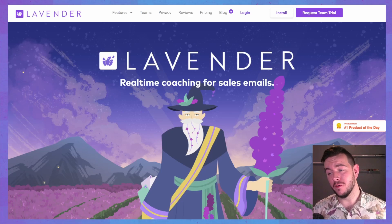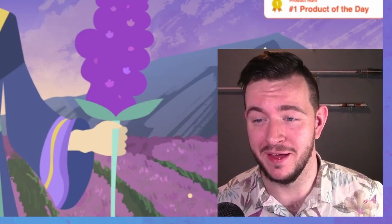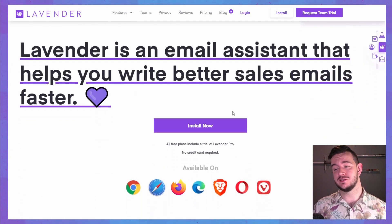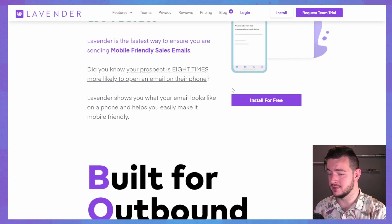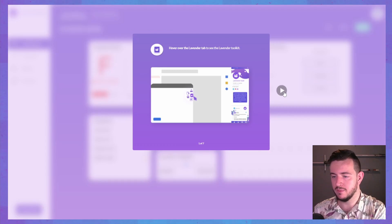I almost forgot — I want to make sure I'm experiencing Lavender with all of my senses, which is why I pulled out the scented candle. Hopping onto the website, the first thing I'm greeted by is this beautiful wizard who is of course holding a stick of lavender. I'm starting to notice the theme here. Give it a quick scroll and I get this awesome animation, and the first thing I'm told to do is install the extension. There's a mobile app as well — that's actually really good to know.